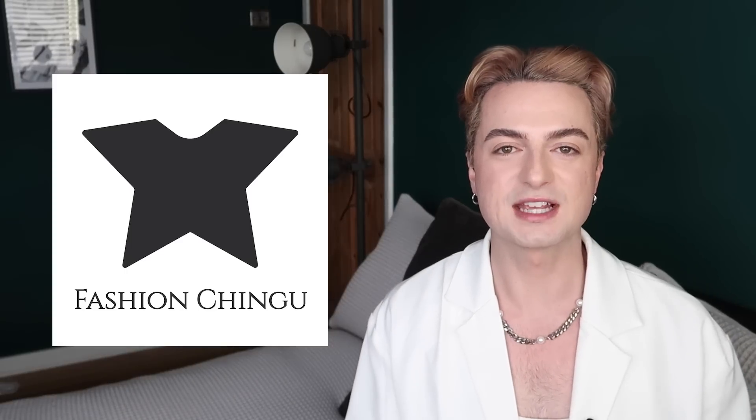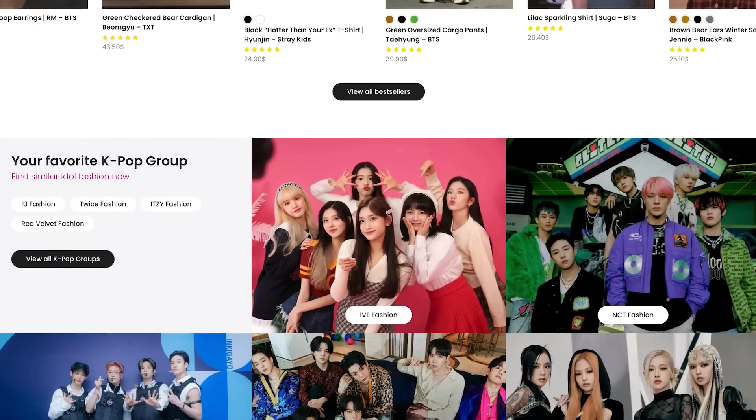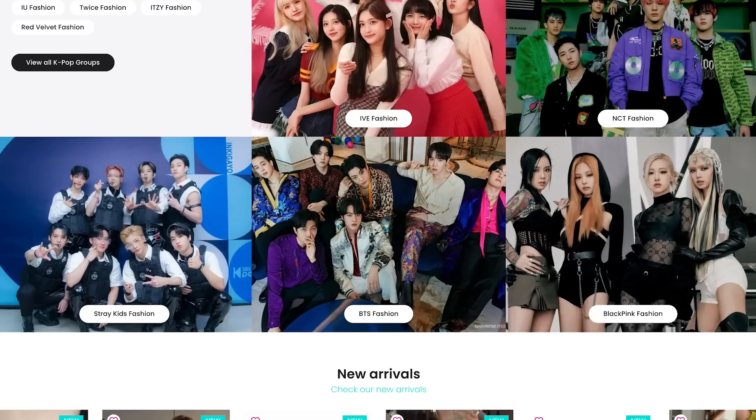Fashion Chingu are back as a sponsor of today's video — don't go anywhere, don't skip. I've got a 10% off code for you guys, stay tuned. Fashion Chingu is an affordable online store that recreates KPop and KDrama fashion, meaning you guys can recreate your favourite idols' looks on a budget.